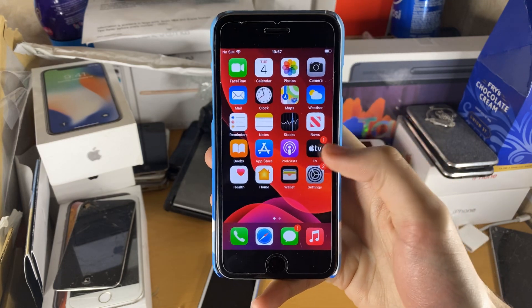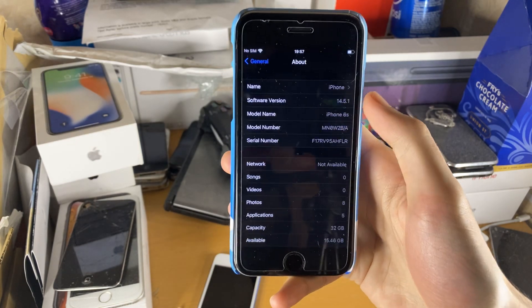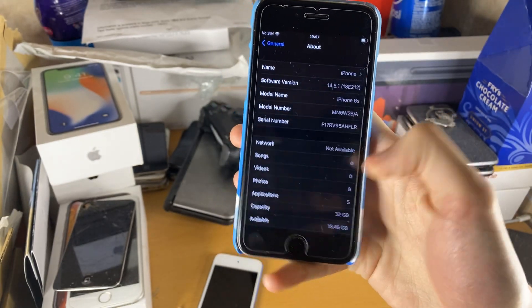First things first, let's check out the build number. If we go to Settings, General, and About, you can see the build number right here: 18E212 on the iPhone 6S.